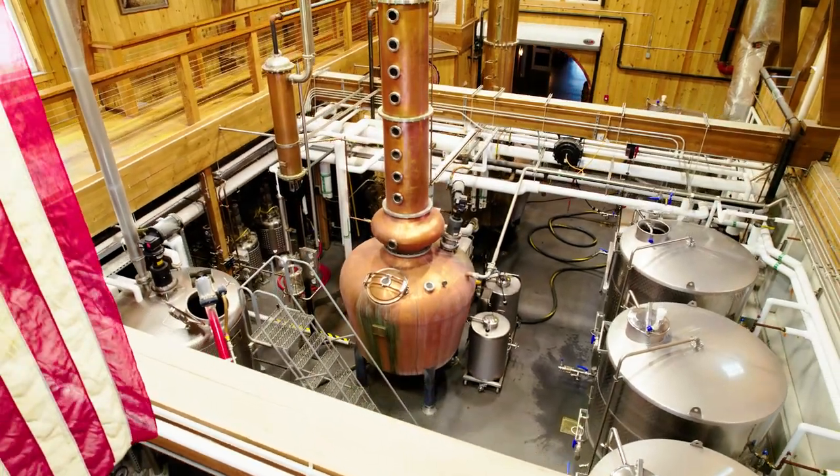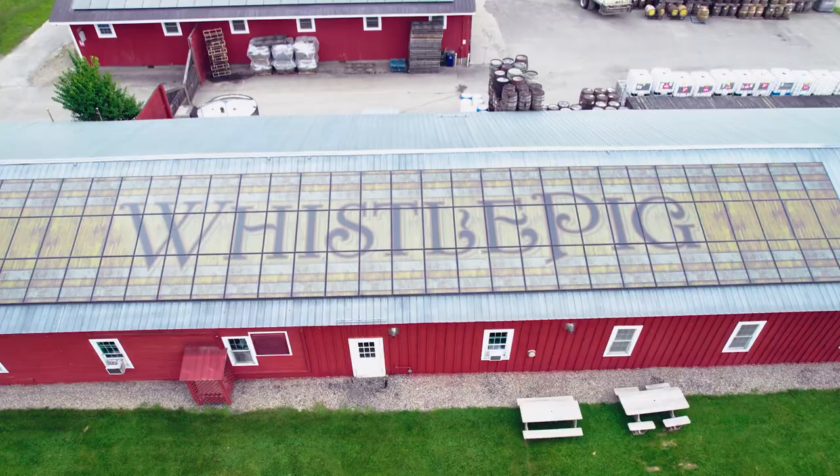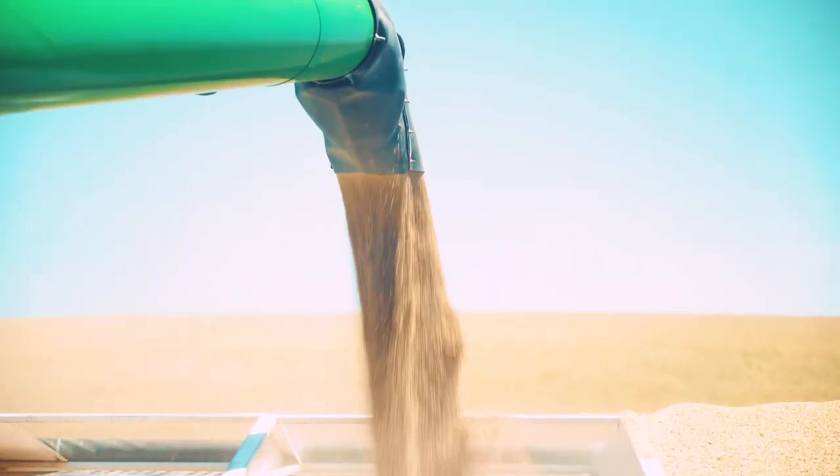We honor tradition but are always looking to innovate and always give it the full 100. Much like our farm, we are constantly growing and seeking new ways to incorporate the wide breadth of natural flavors that surround us here in Vermont.